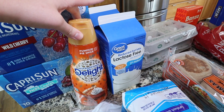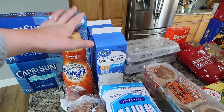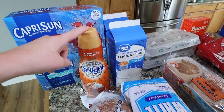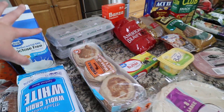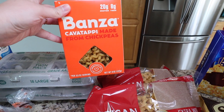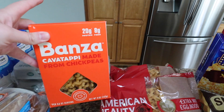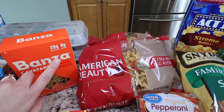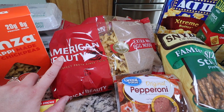I got a pumpkin pie spice coffee creamer — this one is so good. I grabbed a different kind last time and it was okay, but I definitely like this one more. I have two things of lactose fat-free milk, two packs of eggs for baking. This Banza chickpea pasta is one of my favorites — it's really really good, I'd eat it by choice over regular noodles. And then two things of egg noodles for Swedish meatballs and maybe chicken noodle soup.